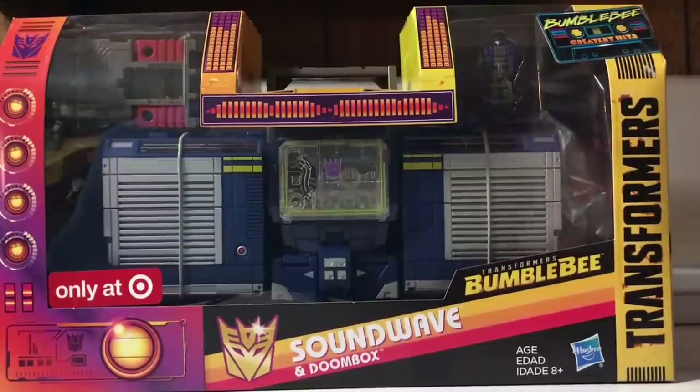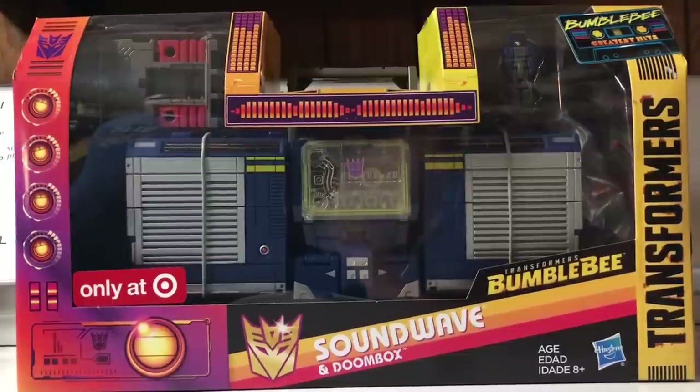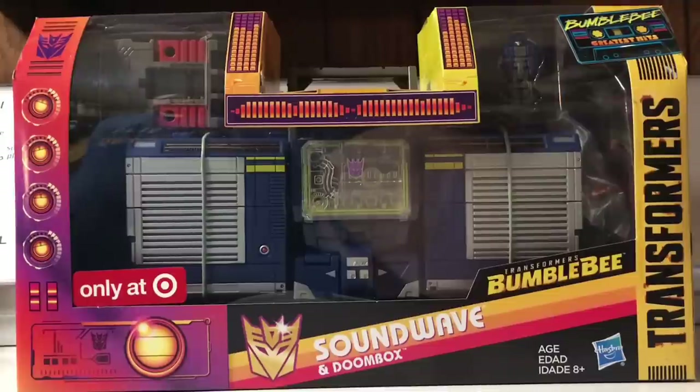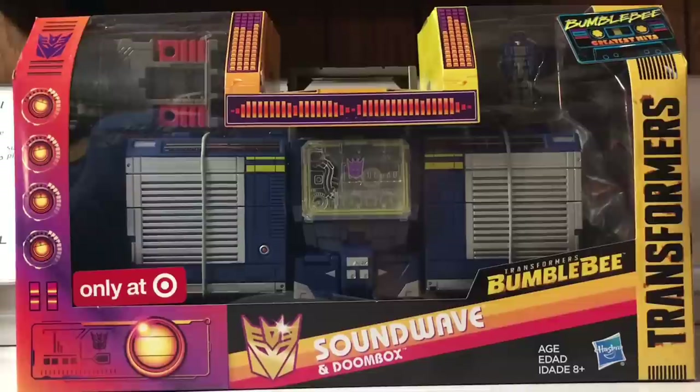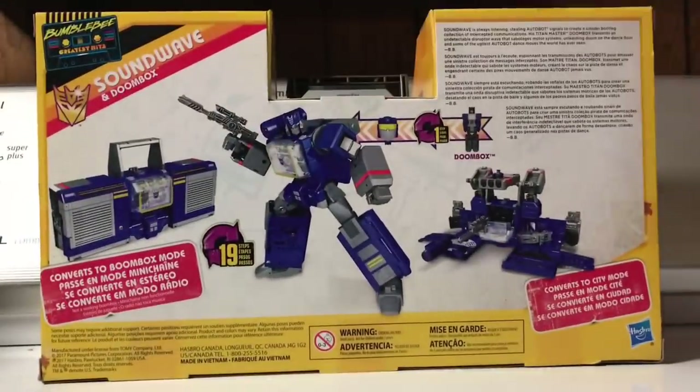It's part of the Bumblebee Greatest Hits line, which has this, and a second one which contains three of the data slugs — like Laserbeak here from Generations — which has Frenzy, or the Blue Rumble, whichever you prefer, Howback which was an eShop exclusive, and a more G1-colored accurate Buzzsaw, which makes me wonder if they're going to release another Ravage, Rumble, and Laserbeak down the line. The other package not only comes with three data slugs slash cassettes, but also one of those abhorrent one-step Transformer Bumblebees. Just the blaring 80s style is so awesome — I saw this and I can't pass it up.